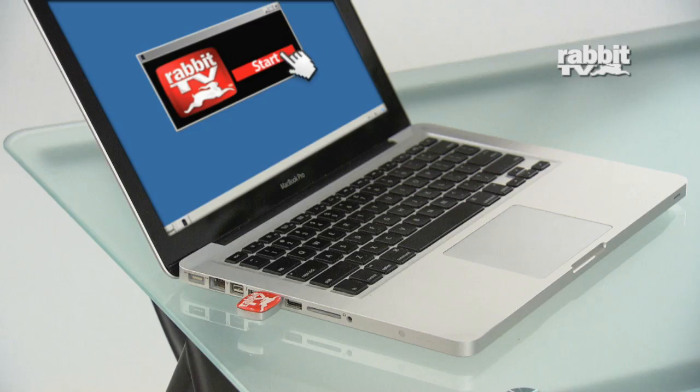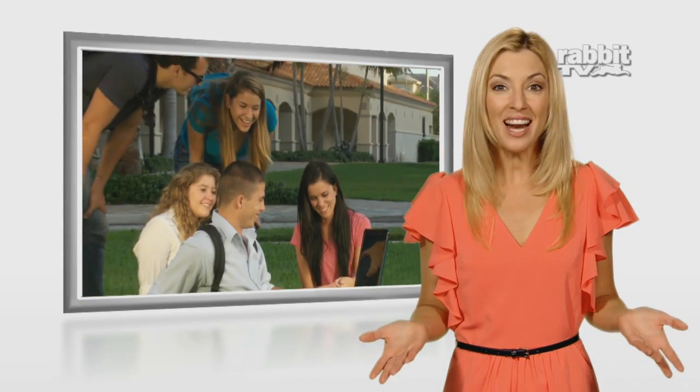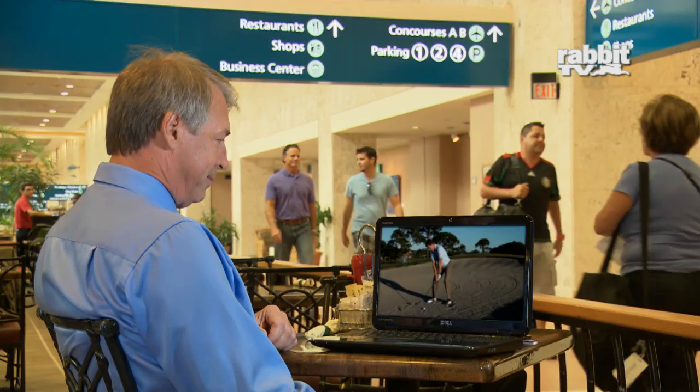Just plug in the Rabbit, click on the icon, and simply click on what you want to watch. It's that easy, and it's free. Use it at home, use it at work, use it on campus, or in hotel rooms, even at the airport. You'll never be bored again.